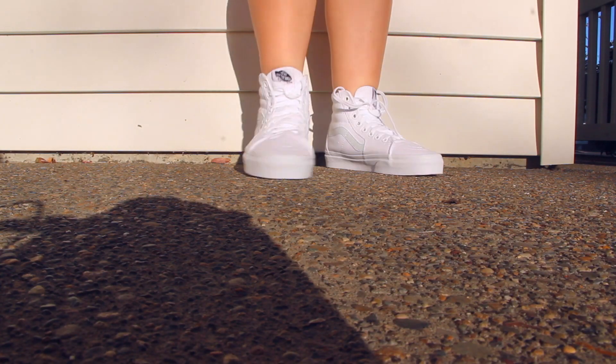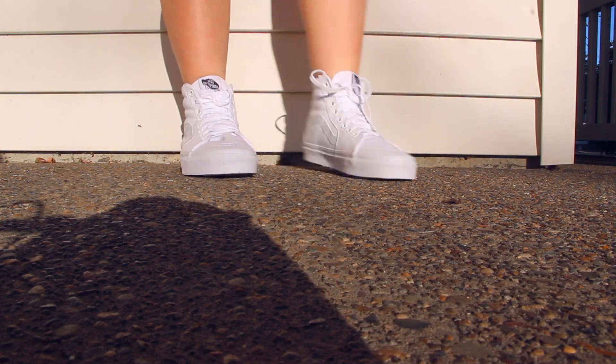The sun has started to come out in Oregon, which means you can safely start wearing your white shoes on the streets. So I got these white high tops from Bins.